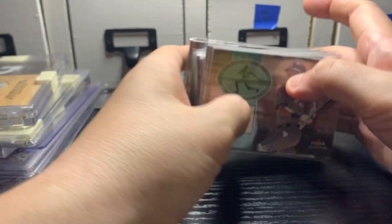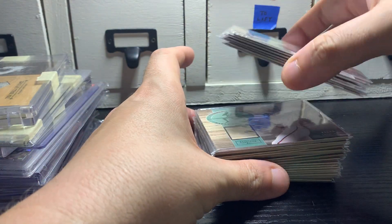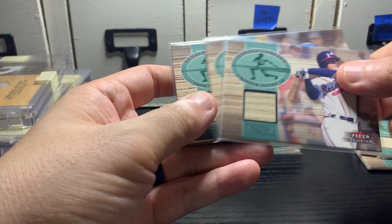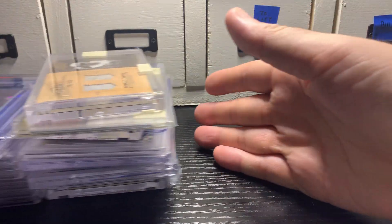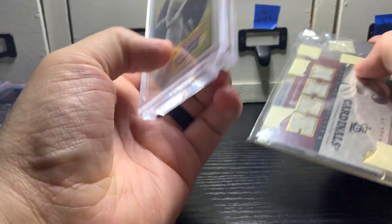Starting off here with a set of 2002 Fleer Tradition Lumber Company cards. I paid like $20 for this set. It has names like Derek Jeter, a second-year Albert Pujols, A-Rod, Frank Thomas, Chipper Jones, and a bunch of other pretty good names. For twenty dollars, couldn't pass that up. I don't remember the name of the auction house, but they didn't specialize in baseball cards, so that's probably why it went so cheaply.